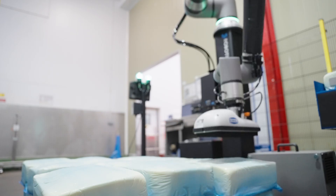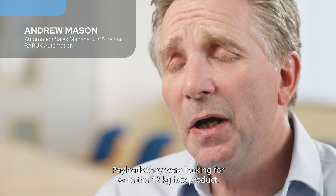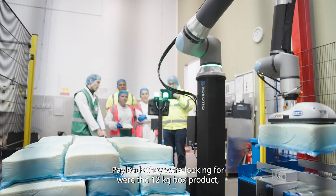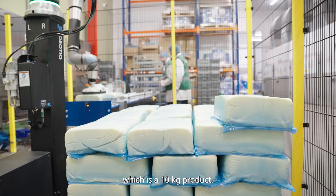There's a health and safety aspect as well. Onura were looking for end-of-line palletising to free up some labour. The payloads we were looking for were the 12 kilogram box product, a 6 kilogram box product, and then the cheese which is a 10 kilogram product.